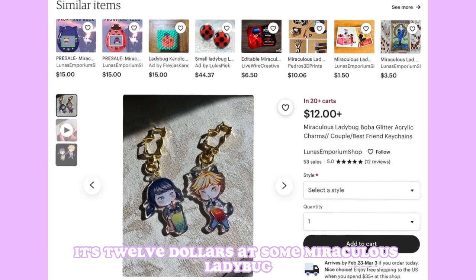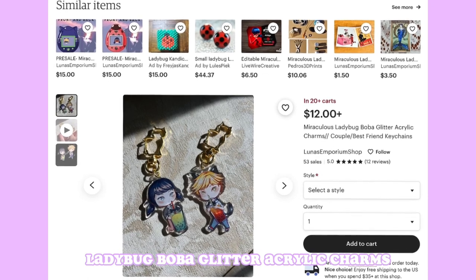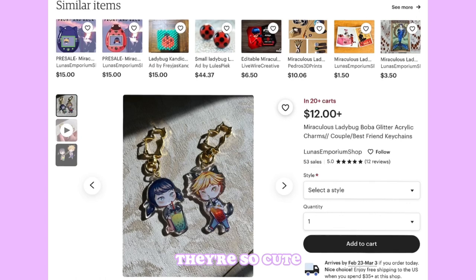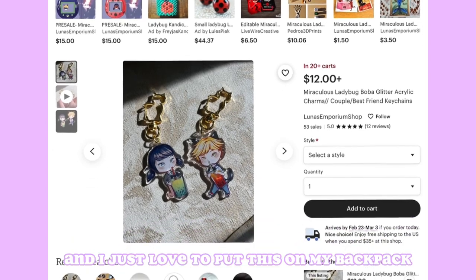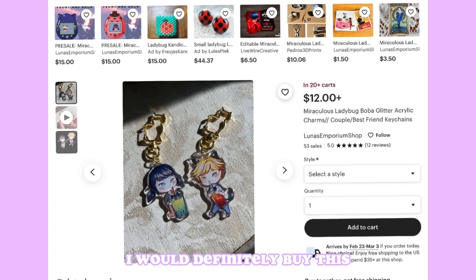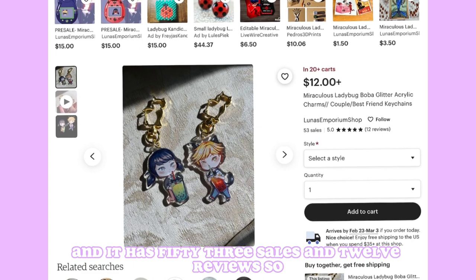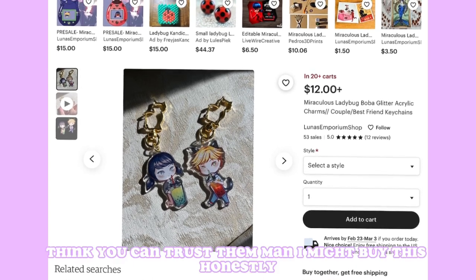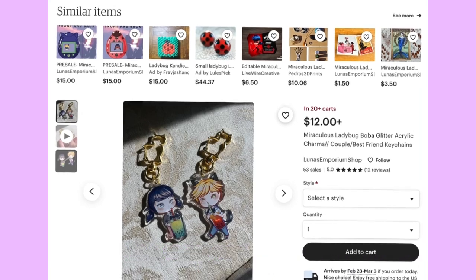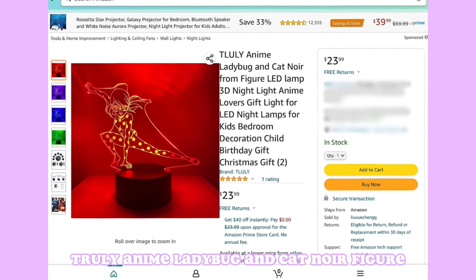Our next item — I really want to buy this, it's so cute! It's $12 and it's a Miraculous Ladybug boba glitter acrylic charm featuring Adrien and Marinette. They're so cute and I would love to put this on my backpack. It has 53 sales and 12 reviews, so I think you can trust them. I might honestly buy this.